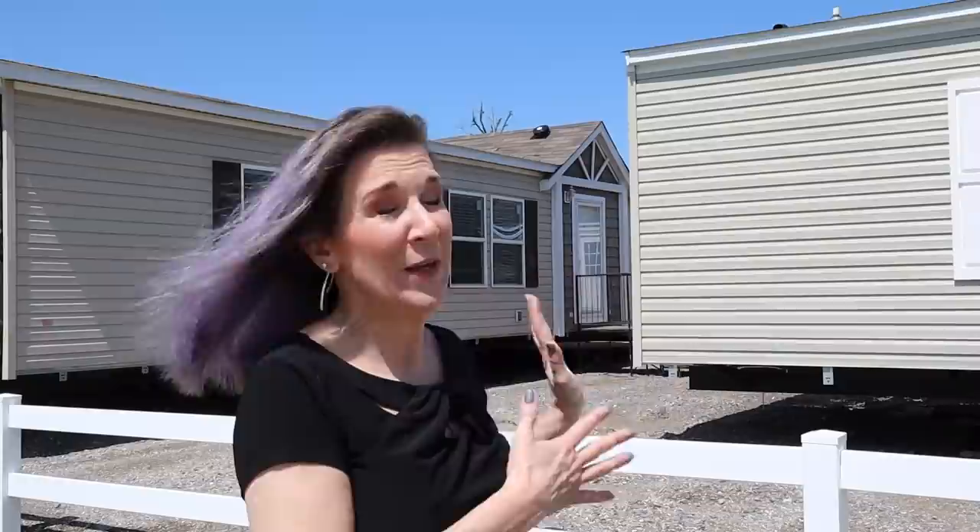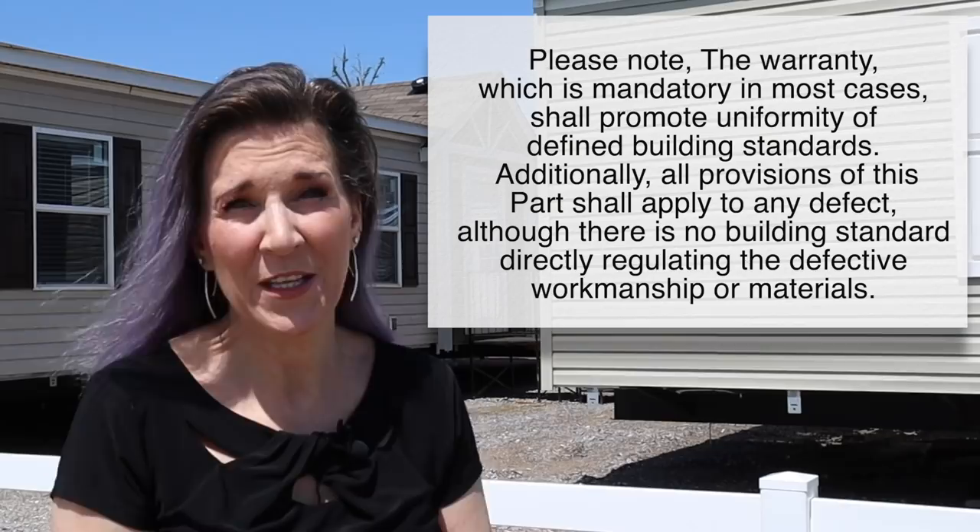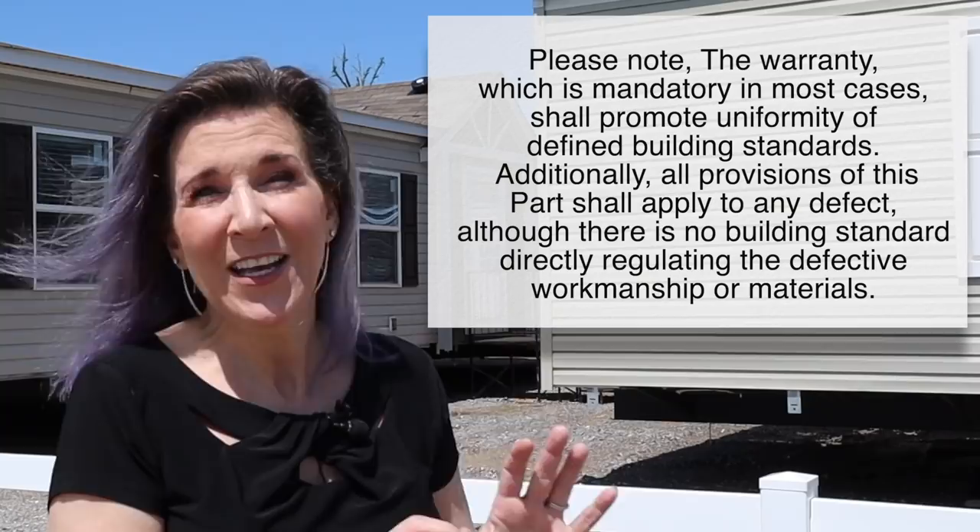Here's a big one most people don't know: each manufactured home already comes with a warranty included from the company that makes it. The lots will also try to sell you an extra warranty. Make sure you get a full rundown of exactly what that extra warranty costs and what it covers, because a lot of times the included manufacturer's warranty is not the same as the one they're trying to sell you. Don't get hosed.